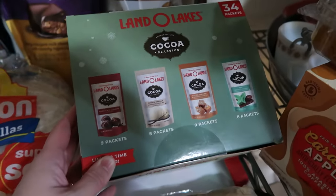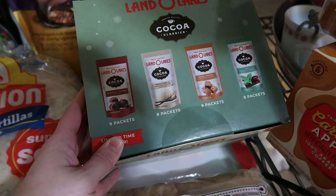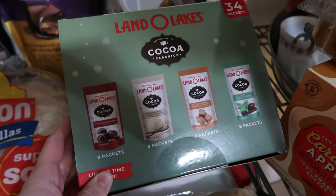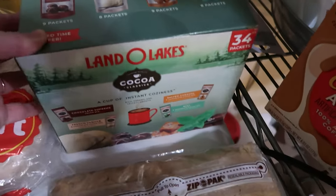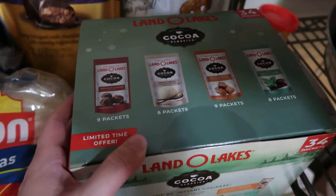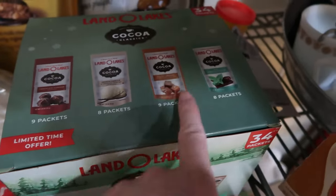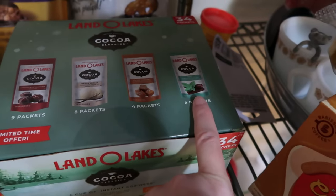This was something new to us — I've never seen Land O'Lakes anything other than butter before. We bought Land O'Lakes pumpkin butter last week, and this week at Sam's they had these cocoa packets, which we're pretty sure means hot chocolate packets. There's one that says chocolate supreme, french vanilla, salted caramel, and mint chocolate, and those just sound really good.